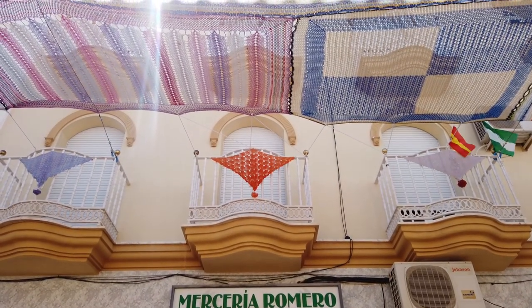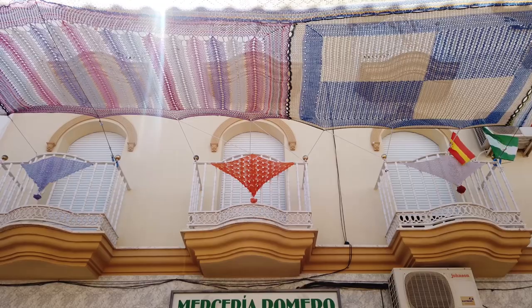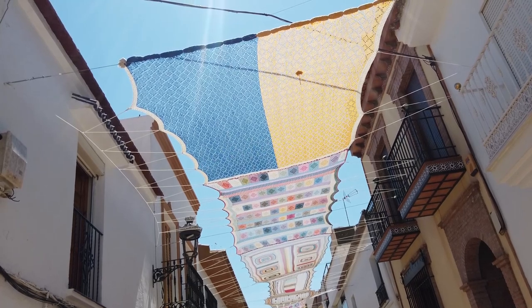They began by covering a short section of the street that summer, and they've been adding to it every summer since. Four years later, the unstoppable grannies have already covered a second street, and to be honest, by the time you watch this video, the entire town may now be under crochet.